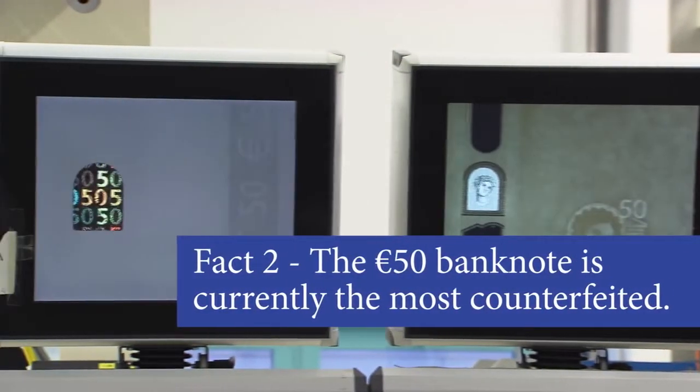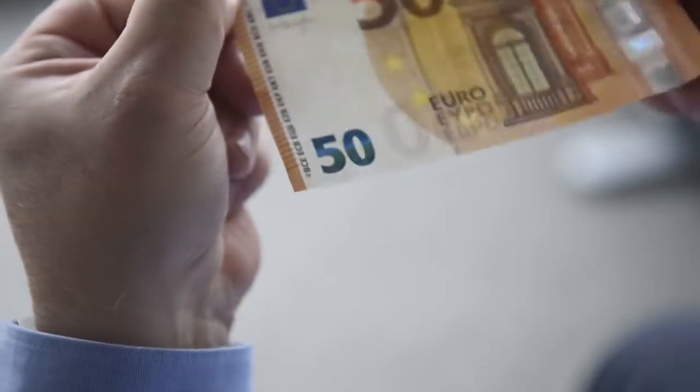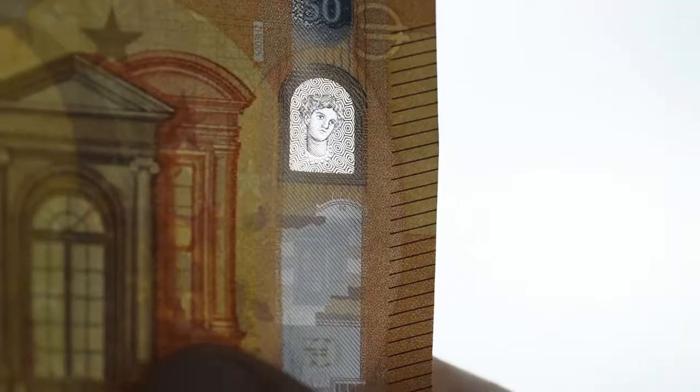We have therefore enhanced the security features. One of the new features is the emerald number — it's the numeral that changes colour from green to blue as you tilt the note, and at the same time you will see an effect of the light moving up and down. In the portrait window you can see the face of Europa, and on the reverse side you will see more 50s in rainbow colours.